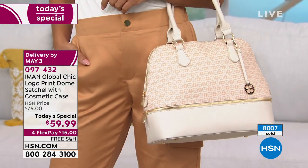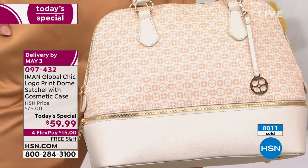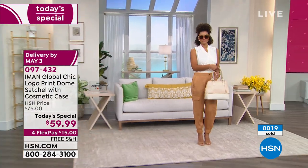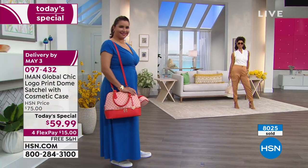Here's the thing — it is flying in this hour, over 8,000 gone. If you can possibly go to hsn.com to place your order, or shop via the HSN app — to me, that is the way I always go: fast, simple, easy.